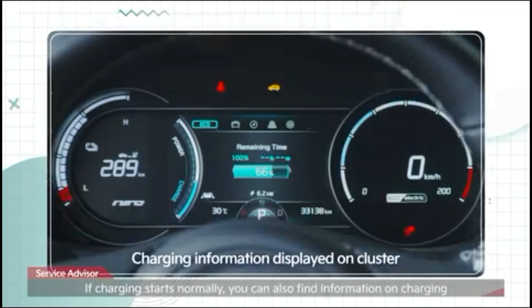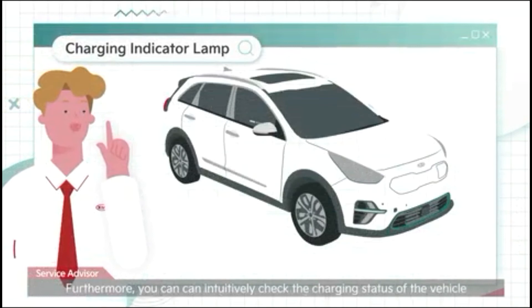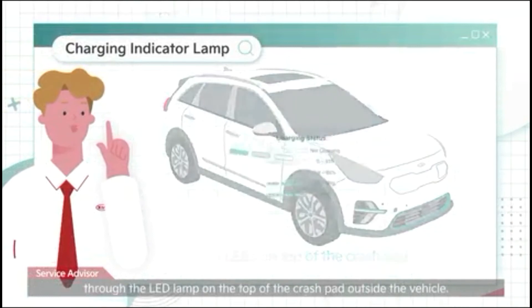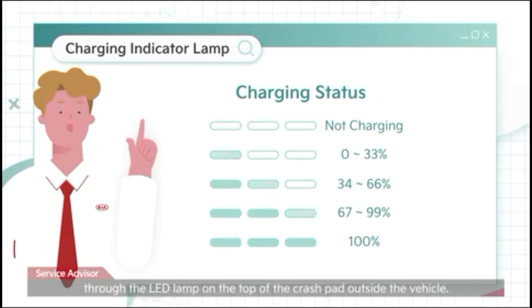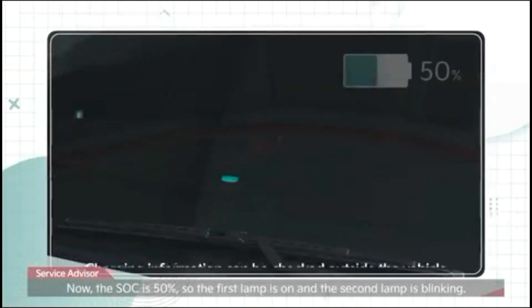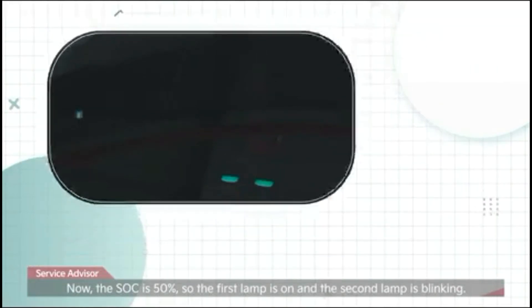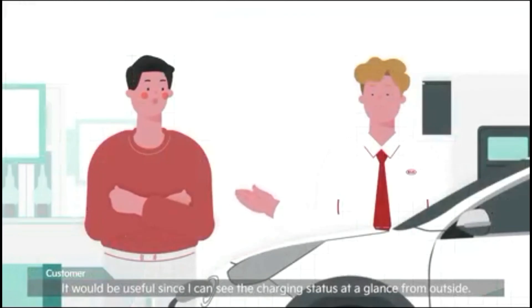If charging starts normally, you can find information on charging, such as the state of charge and remaining time, on the cluster panel. You can also intuitively check the charging status through the LED lamp on the top of the crash pad outside the vehicle, including abnormality during charging or scheduled air conditioning heating. With an SoC of 50%, the first lamp is on and the second lamp is blinking.